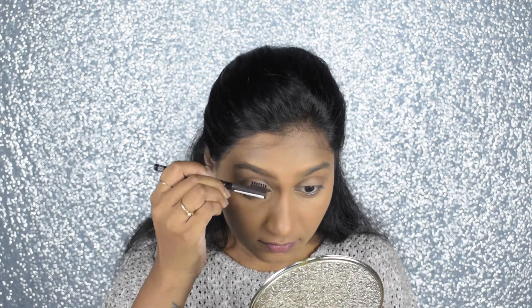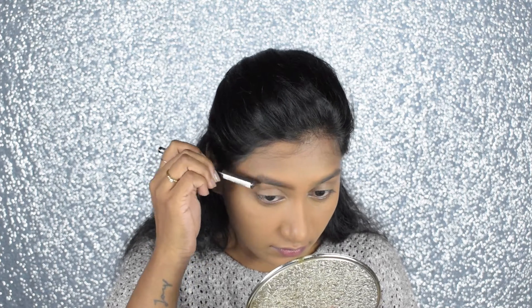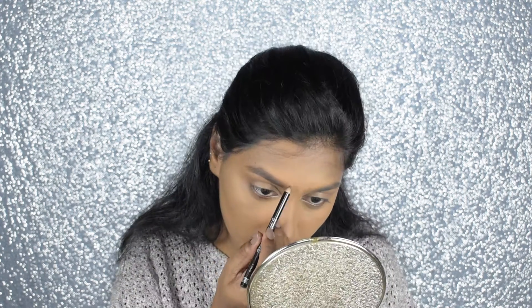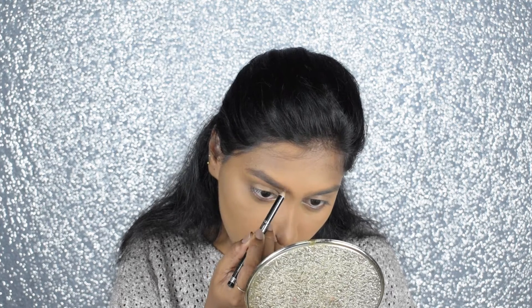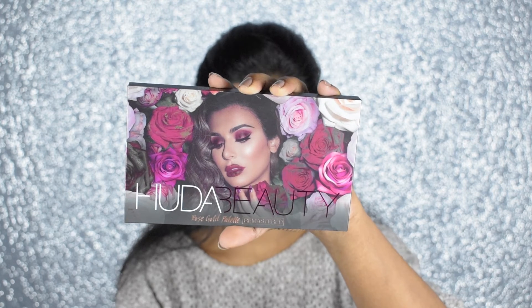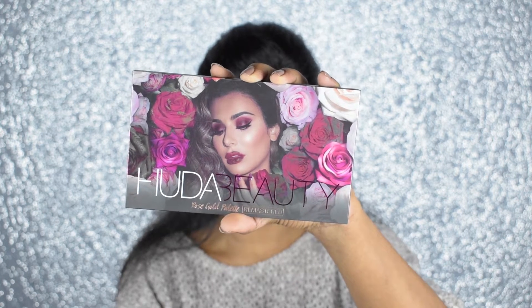Then I'm going to blend it with the brush already provided in the pencil. This will remove the excess product and provide fuller and thicker-looking eyebrows.